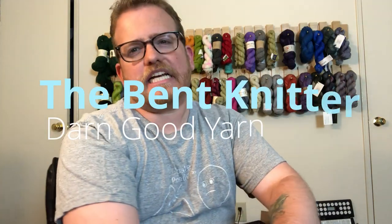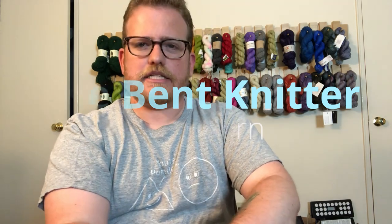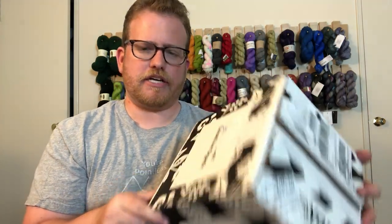Hi everyone, welcome back! This is the Bet Knitter. This week we're doing another unboxing — this is from Darn Good Yarn. They're doing their big mystery box, so I decided to get it. It was $100, so it is still kind of pricey, but they say there's about a little over $200 worth of stuff inside, so I couldn't resist. Let's go take a look — in case you're interested, I believe they still have some up for sale.